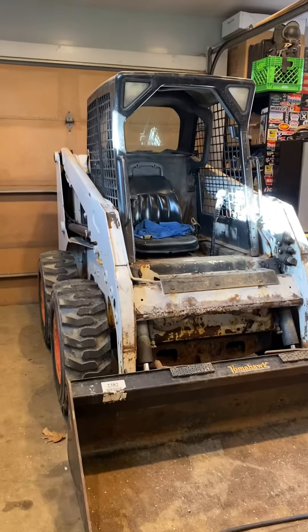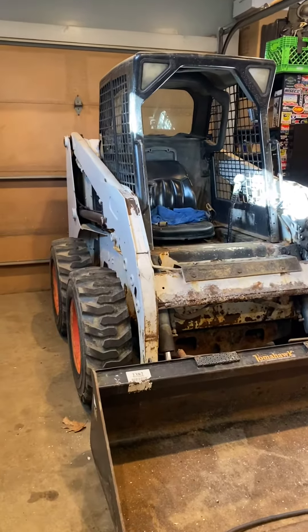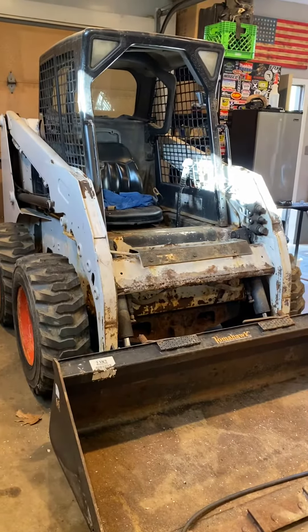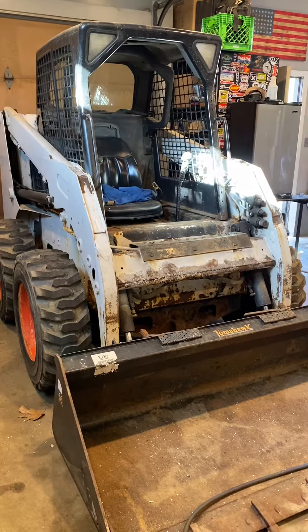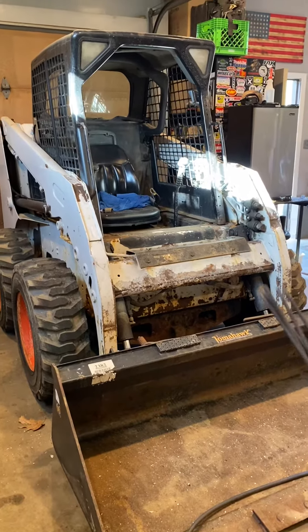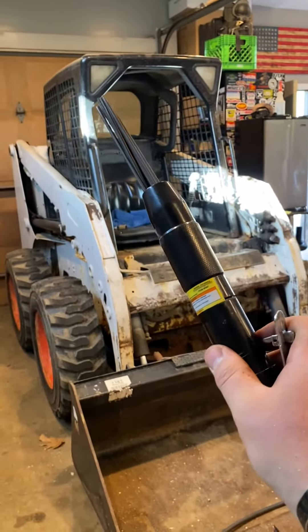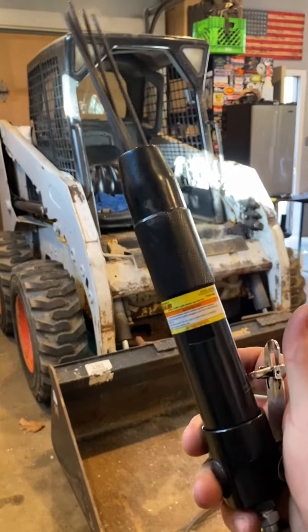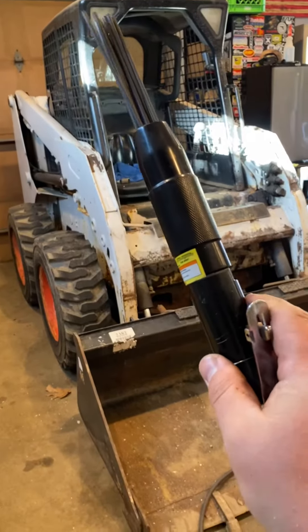All right guys, just want to do a quick video on a new tool that I just bought. It's going to help me with the skid loader — the skid loader has some rusty areas, and I was wondering how I was going to get into some of the tight spots. A buddy of mine recommended a needle scaler, which is what this is. Bought it from Harbor Freight with a 20% off coupon, came to like $23.